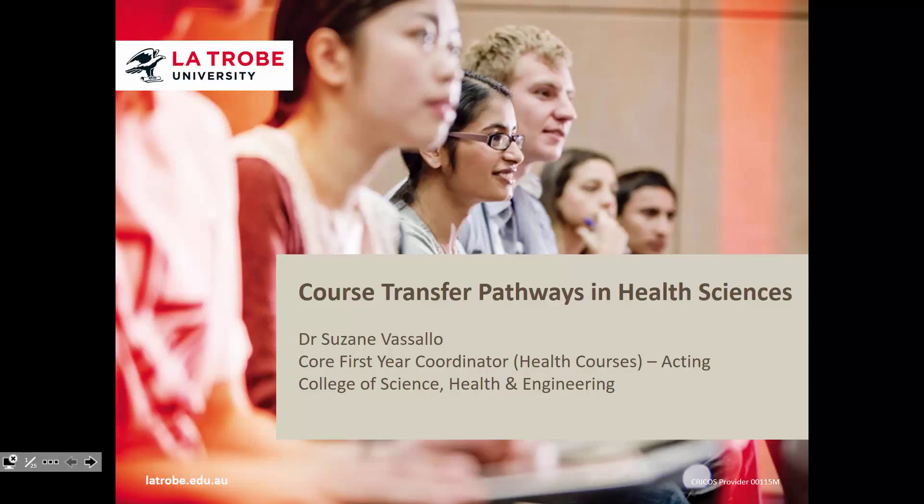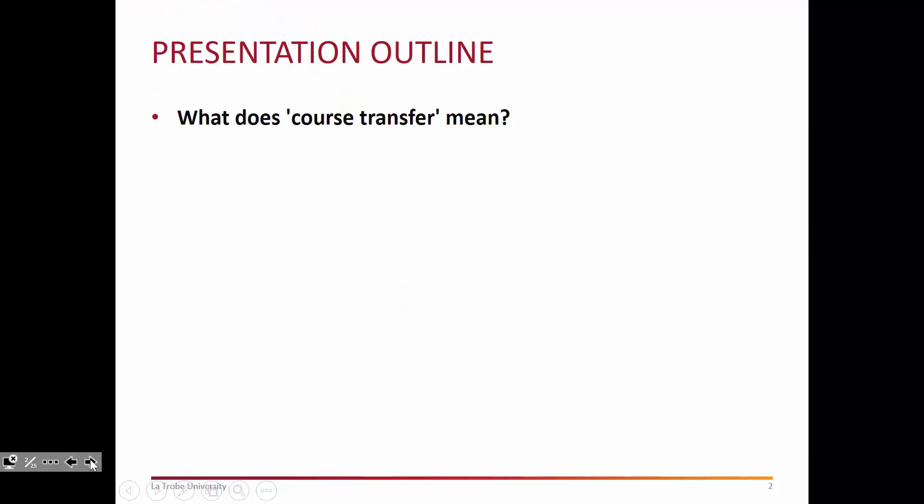Hello, my name is Suzanne Vassello and I'm going to take you through the PowerPoint presentation today which describes the course transfer pathways in Health Sciences. There'll be another presentation later in the year about this, but to get you started and to get you planning in course transfer, this is a really good presentation to get you thinking along the lines of what you need to plan for as you go through the year.